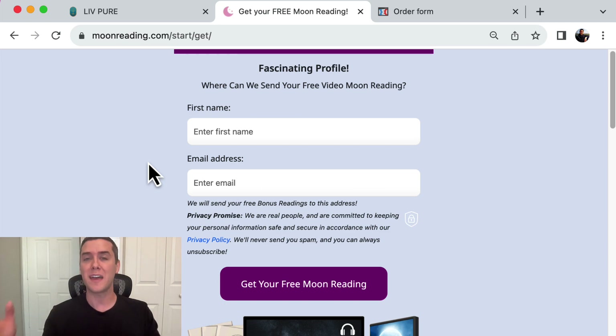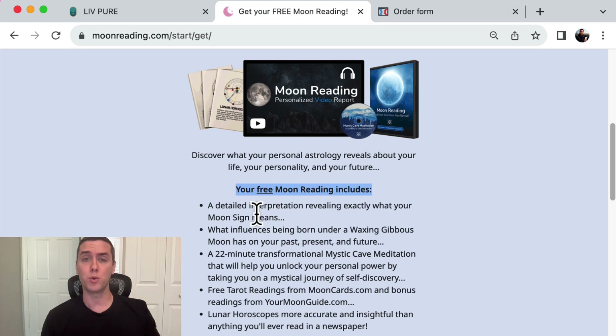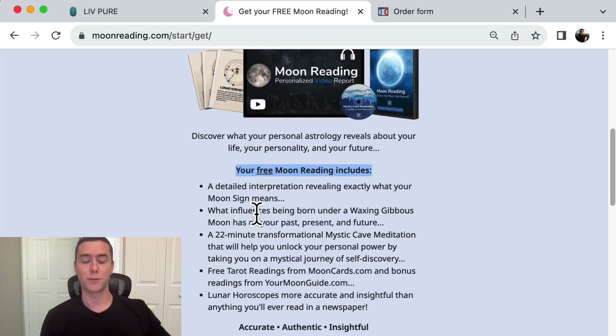And that VSL sells something. You're going to get significantly more opt-ins and significantly more engaged people — people that want the answer that you have. Because it says right here, 'fascinating profile — where should we send your free moon reading?' It gives a couple more benefits of what the moon reading involves, and of course that video, that moon reading, just sells you something at the end of it.